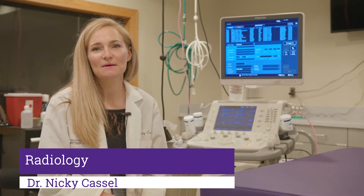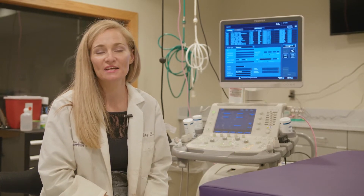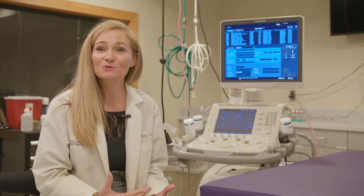Hello, my name is Nikki Kassel and I'm an assistant professor here in the radiology section at the Veterinary Teaching Hospital at K-State's College of Veterinary Medicine. I'd like to welcome you to this virtual tour of our radiology section.